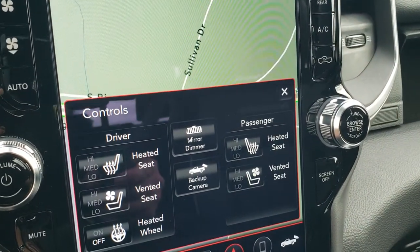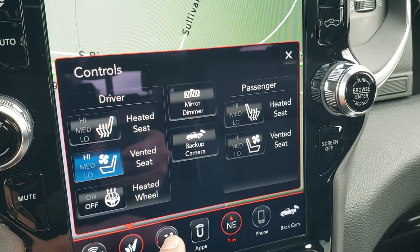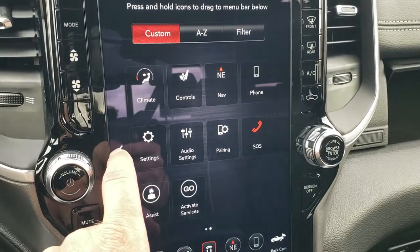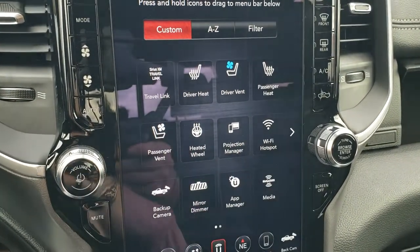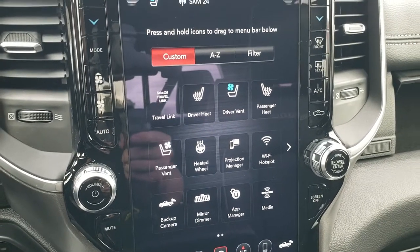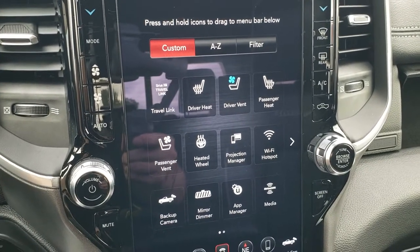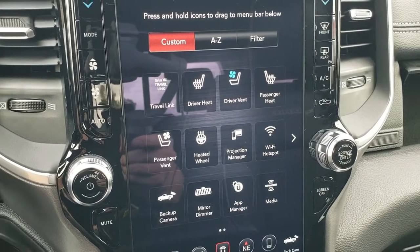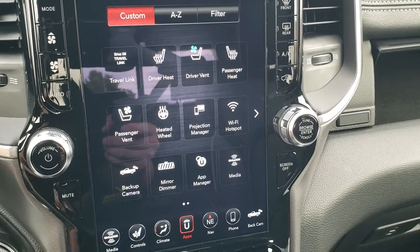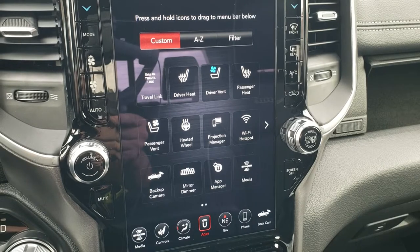You can also do your heated and cooled seat buttons here, and the heated steering wheel button as well. You can do all your climate controls here too. You get all the different apps including the projection manager, which lets you do Android Auto and Apple CarPlay and project your cell phone to the screen. So if you have a navigation program such as Waze or Google Maps, you can project those to the screen and use your phone through the screen for phone calls, media, and navigation. We did an Android Auto and Apple CarPlay demo if you want to check that out — there's a link to that video in the upper right-hand part of the screen.